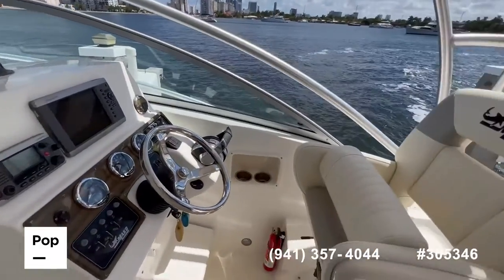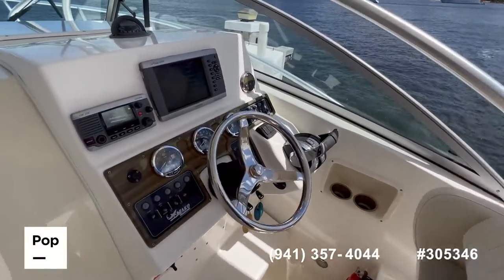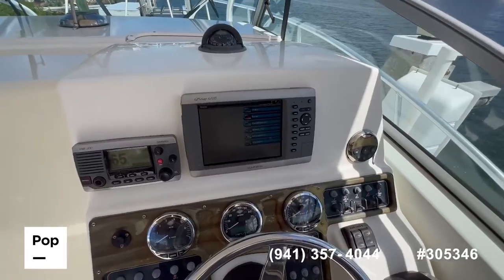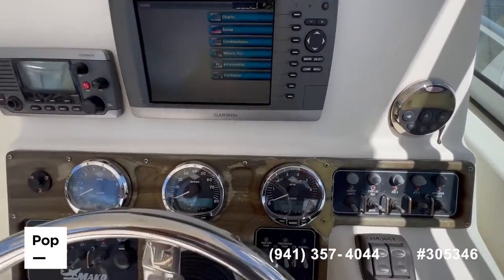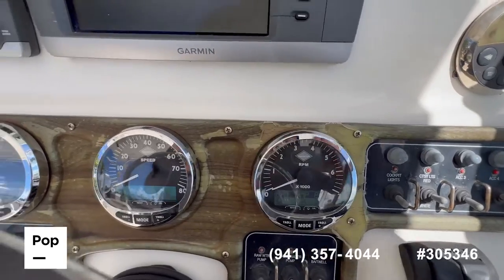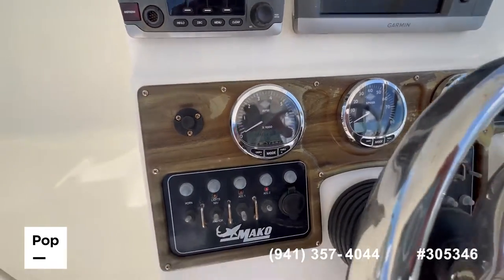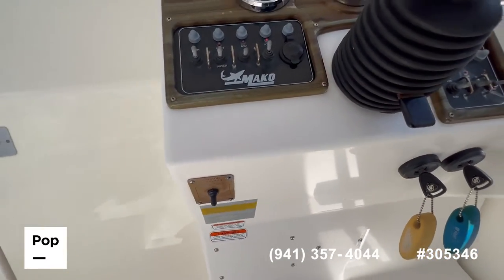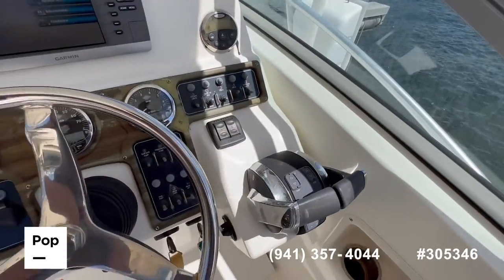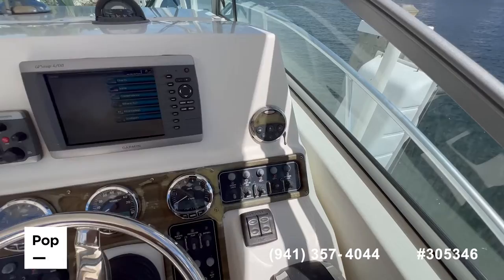Right across you have your helm with a captain's chair. GPS and VHF are working. The seller recently replaced the digital displays — the tach meters and the speedo. All your accessory switches are here, your window control is right here, keys, digital controls for the engines, and your stereo control.